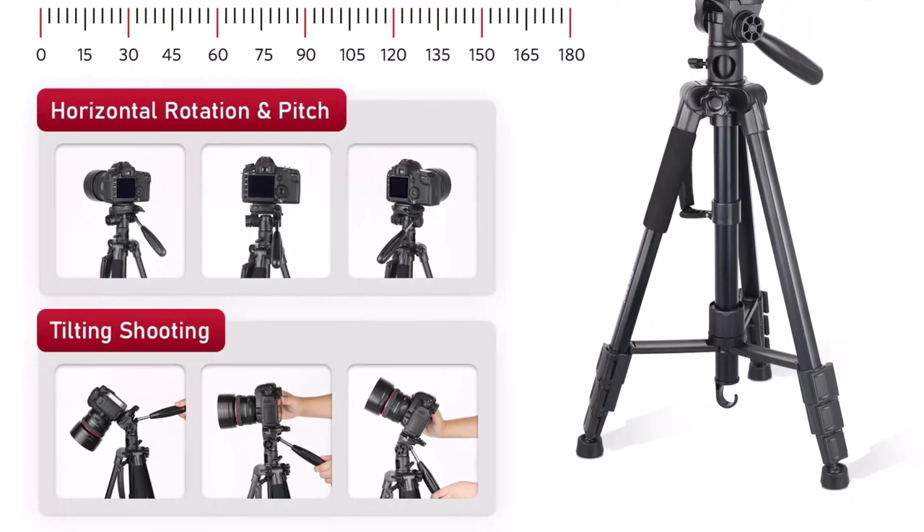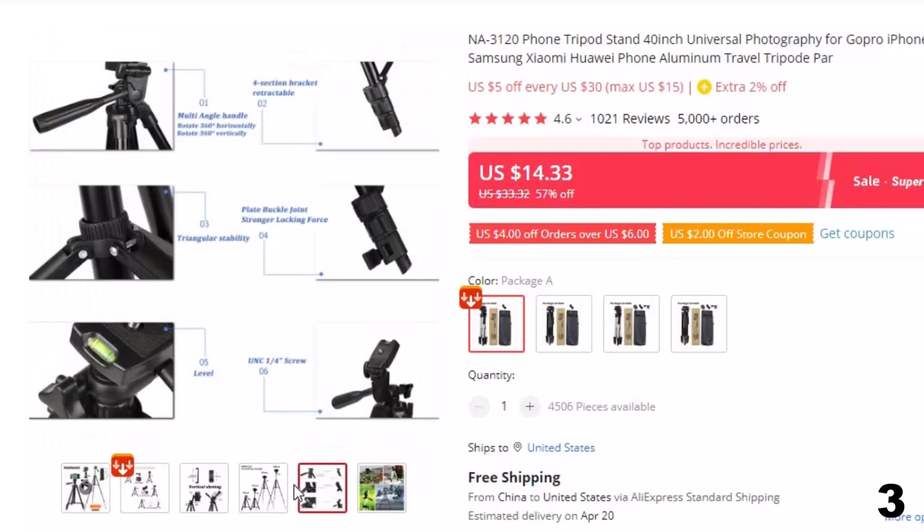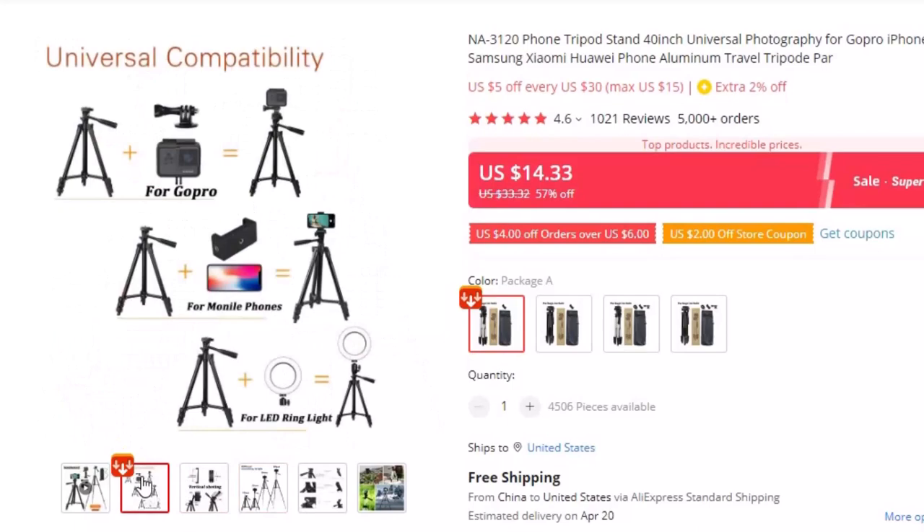Number 3: NA3120 Phone Tripod Stand 40-Inch. This tripod for photographers is here with 57% price off. Now you can get it at around $14. Looking for a versatile and sturdy phone tripod stand? Look no further than the NA3120. With its 40-inch height and universal compatibility with GoPro, iPhone, Samsung, Xiaomi, and Huawei phones, this tripod stand is a must-have for any photographer.